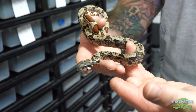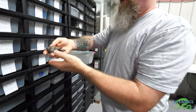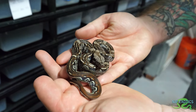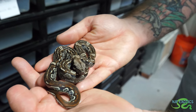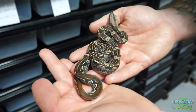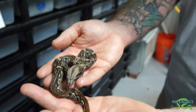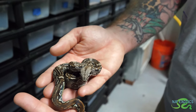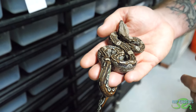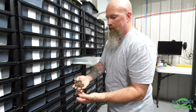This one is also 100% het call snow. Now I've got another litter — the Aztec pattern. This is an IMG Aztec jungle, 100% het VPI snow — that's caramel albino and type one anerythristic. The Aztec just busies up the pattern, especially towards the back. I personally have not seen an adult Aztec IMG, but I can only assume it would be black, almost like the motley version.